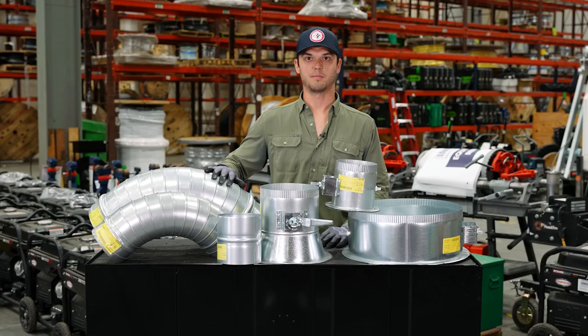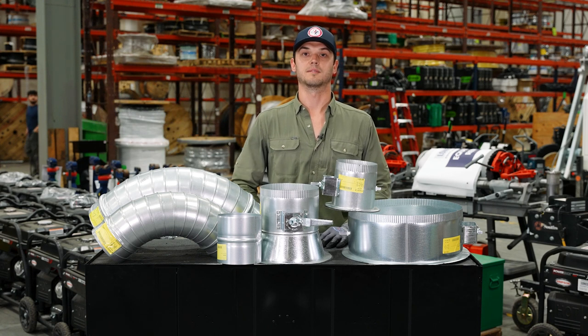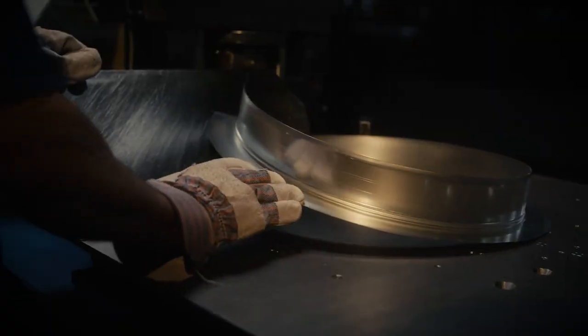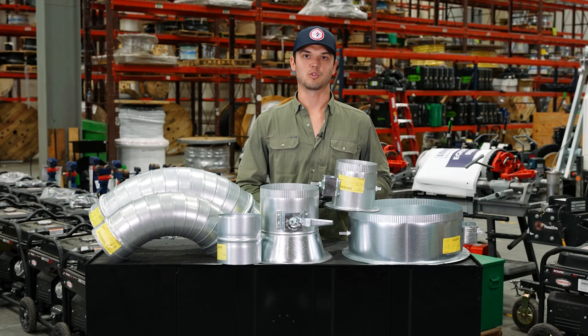They manufacture spiral elbows in a variety of sizes that we stock and supply, your press-ons in a variety of sizes, as well as your couplings and plenty of other shop consumables — including blue shrink wrap, turning vanes, stackable corners, and the fasteners required in sheet metal fabrication.